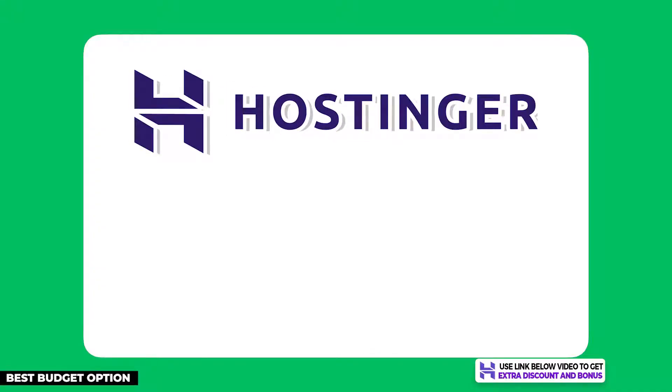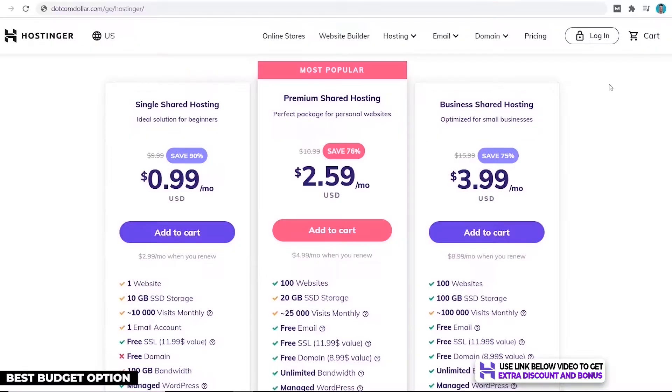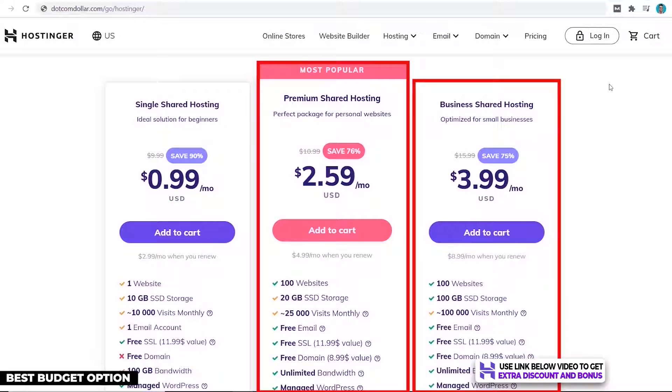The first hosting provider on my list is Hostinger. This is by far the cheapest hosting provider on my list. If you're a small business with a tight budget but still want great performance from your WordPress hosting, then I strongly recommend you consider giving Hostinger a go. Their pricing starts at just 99 cents per month.